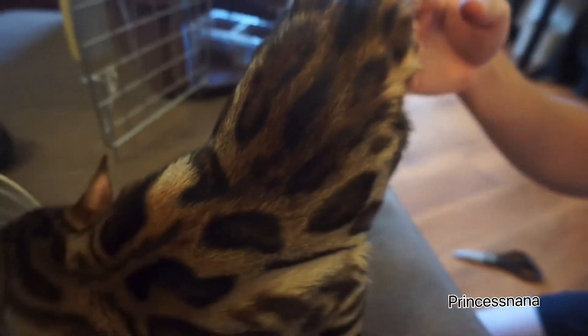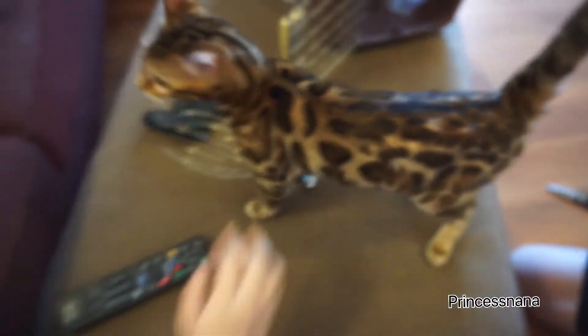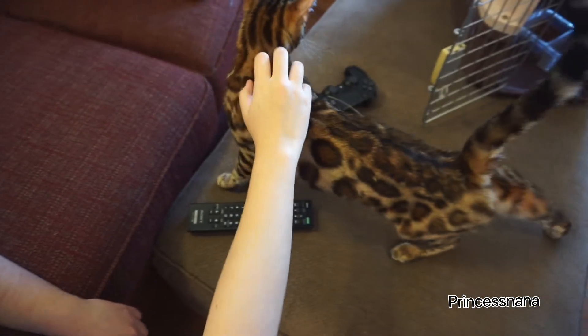My boyfriend is super excited for her to come, and we decided to name her Nanali. Look at her, she's so soft. Look at her. We haven't decided yet actually. She's so soft. She's complimenting her hair.